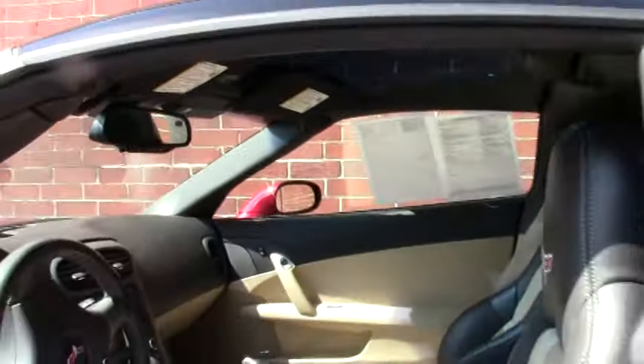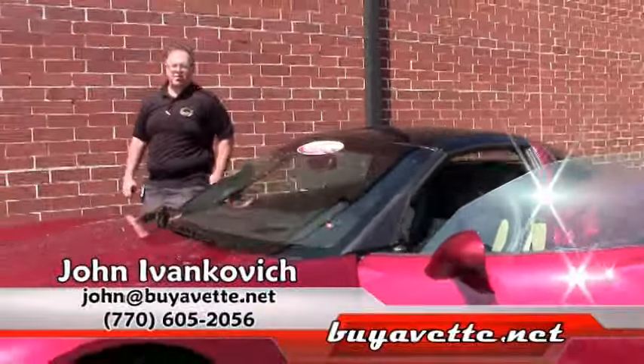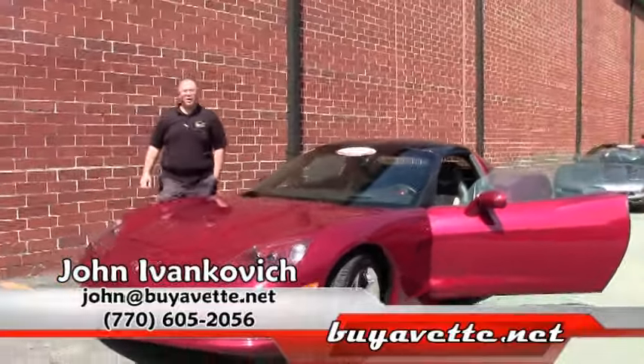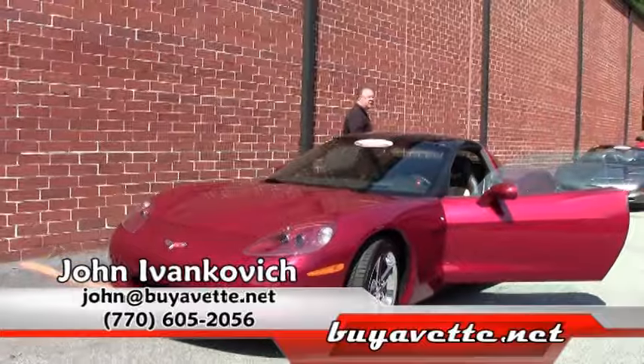This is one of our most popular colors we have, and with this nice low mileage it would be the perfect car for you. Give me a call at 770-605-2056 or john at buyavet.net. We'll see you out on the road.